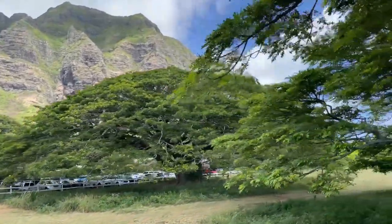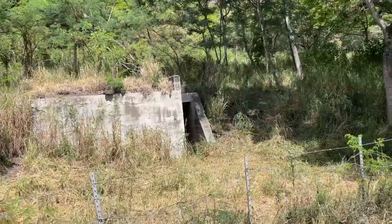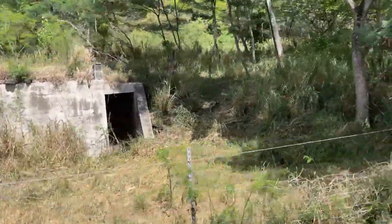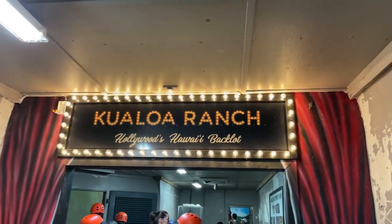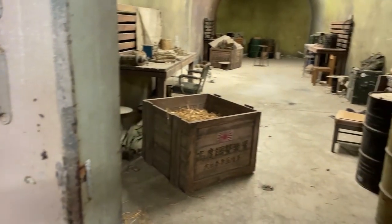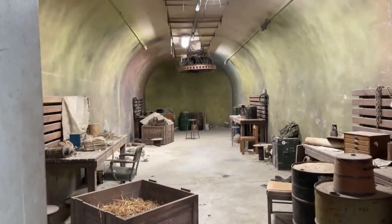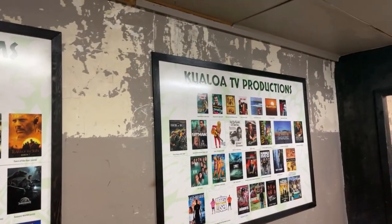The bus tour passes by historic sites like the first sugar mill on the island, but also this bunker used in the filming of Lost. Up the hill and inside this bunker built for World War II, every room has been used in either a movie or television scene, or houses exhibits devoted to one of the movies filmed here on the ranch. And it is not a small number.